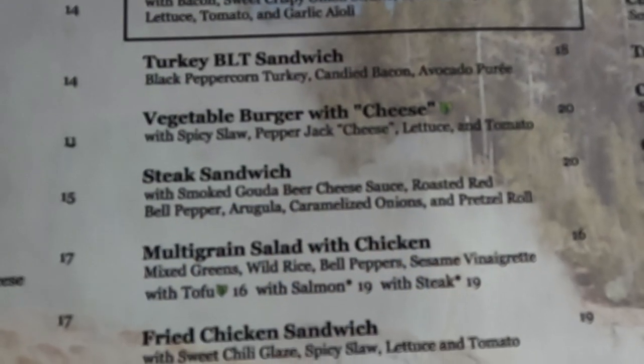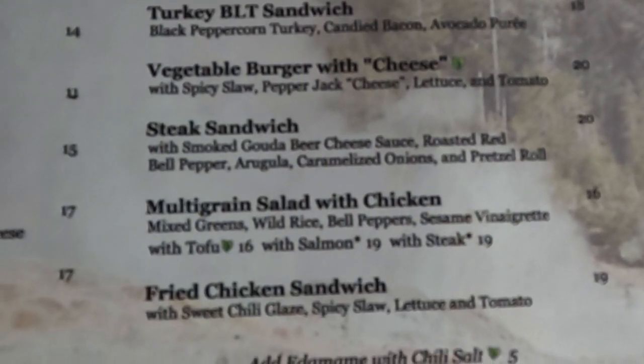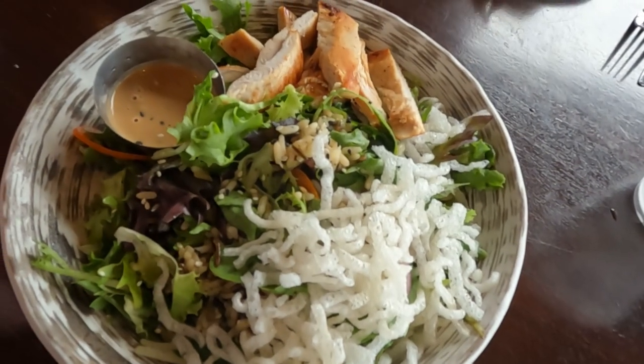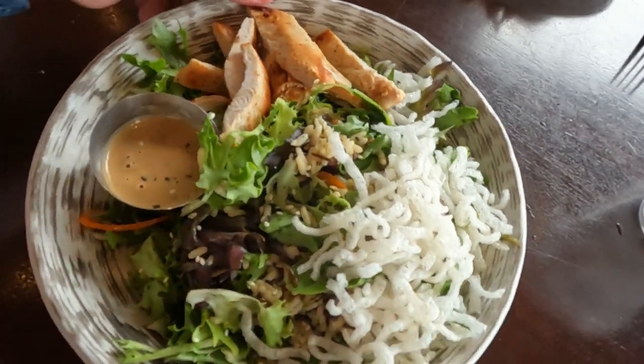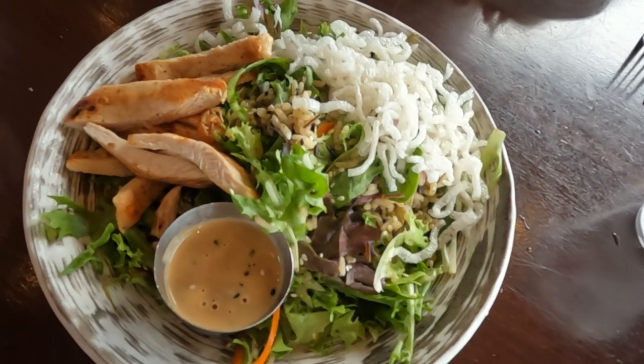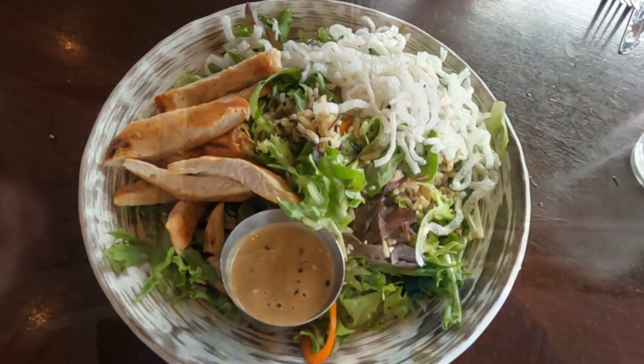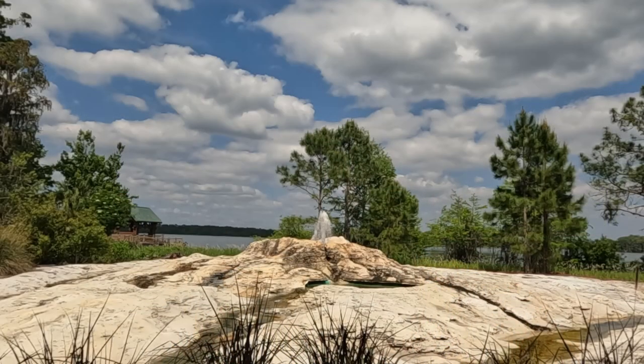I'm just going to take one little bite of your multigrain salad with chicken. It looks really interesting. It's got mixed greens, wild rice, bell peppers, and sesame vinaigrette with chicken. You could also get it with tofu, salmon, or steak if you wanted. That chicken is really good — it's got a really good grilled taste to it. It's really tender too. But it's delicious. Very nice.